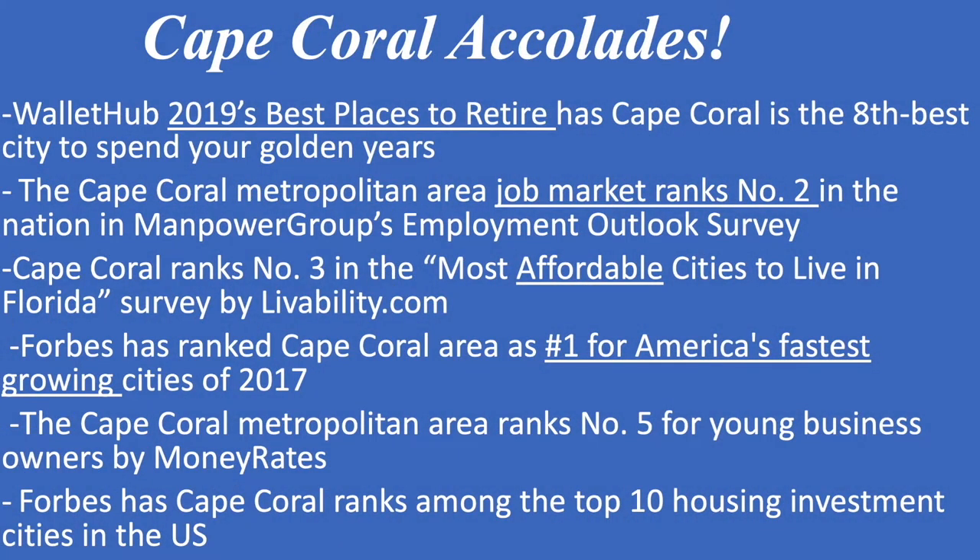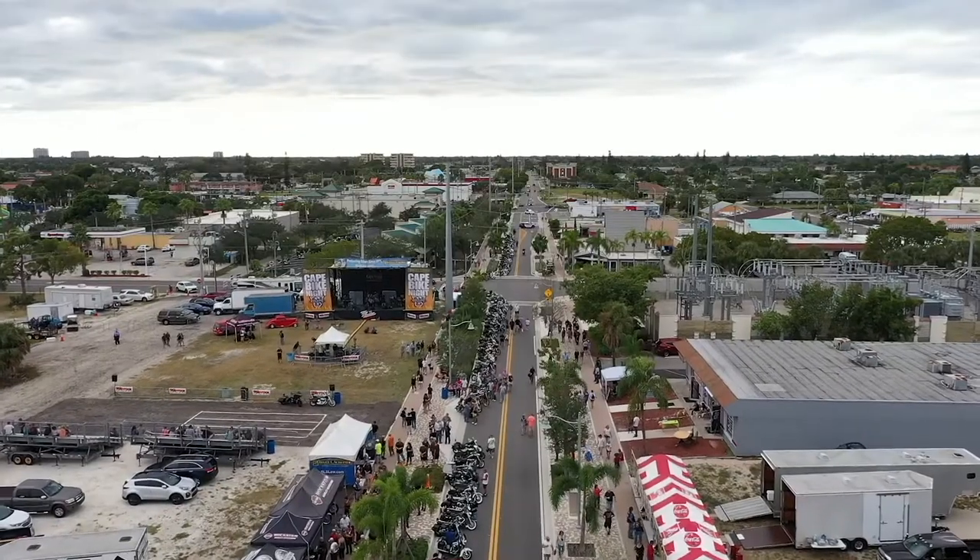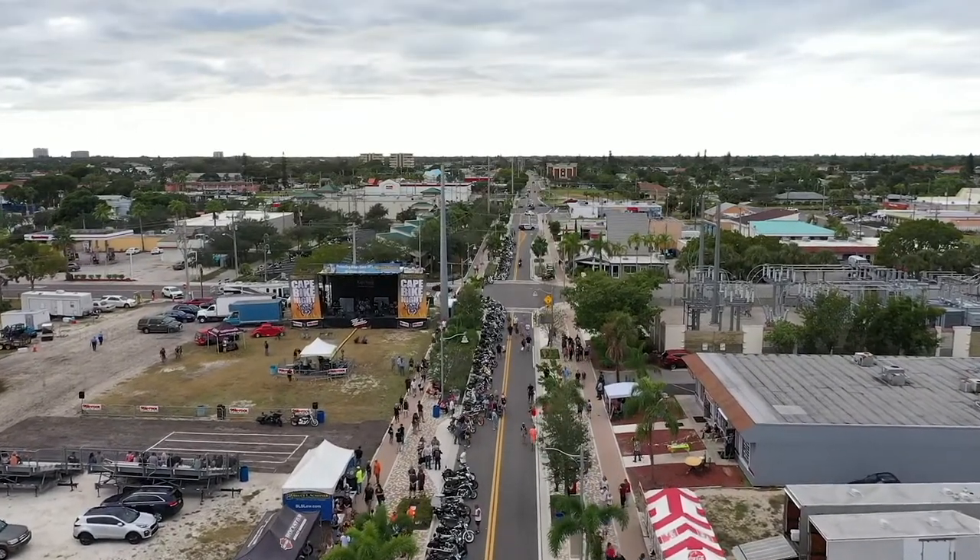Come to Cape Coral, which Forbes recently ranked as the fastest growing city in the US. It's also been ranked as the second best job market and is considered to be the third most affordable city to live in in the whole state of Florida. There's a lot to do here in Cape Coral — it's a very growing city. Take a look at some of the downtown entertainment areas. Cape Coral is becoming quite a vibrant community.